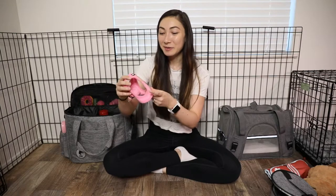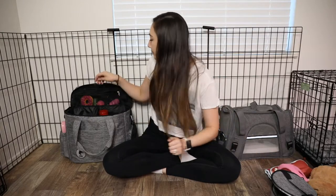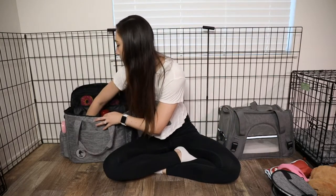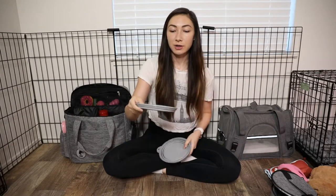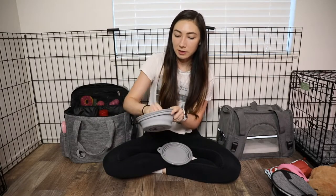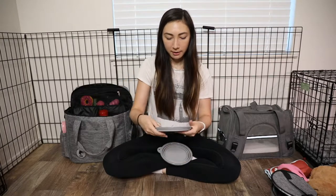There are so many different things in here. We are bringing a little harness — I love all the harnesses by this brand. A little itty bitty one because she is going to be very tiny. This bag also came with some travel-sized food bowls that just pop out like that, make them smaller, and then pop right back.